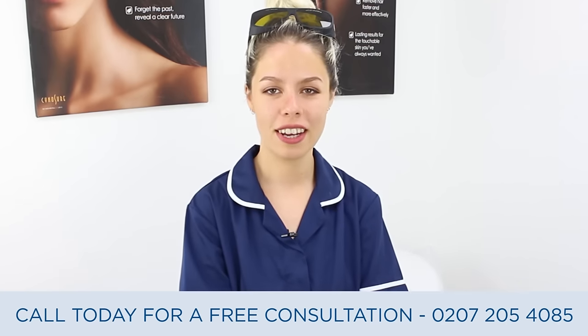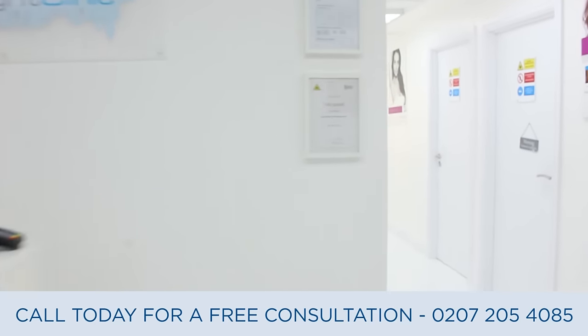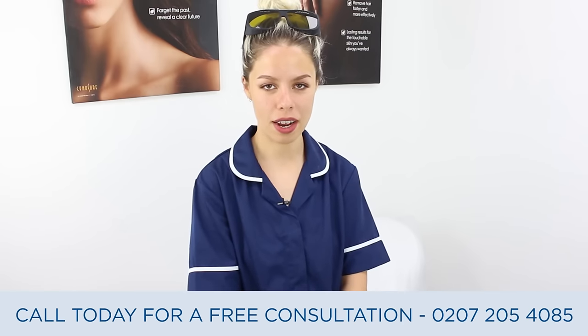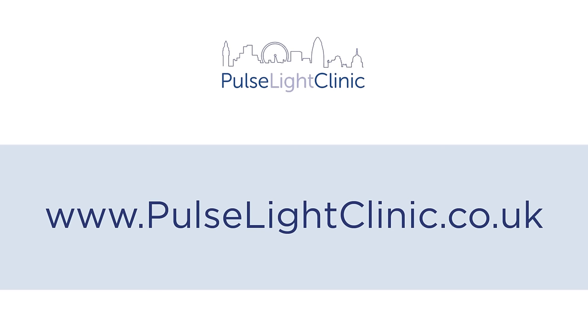Thanks for watching the video. To book your free patch test and consultation, call today. We're a five-minute walk from Tottenham Court Road and Goodge Street, and a few minutes walk from Oxford Street. We're open Monday to Friday, 10 till 8. For more information visit our website at www.pulselightclinic.co.uk.